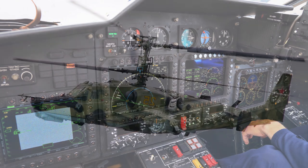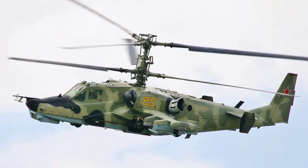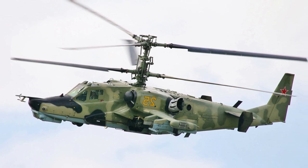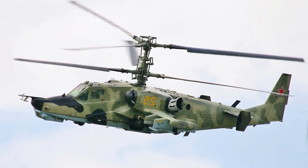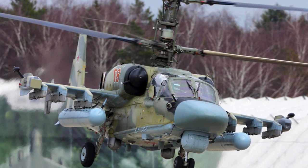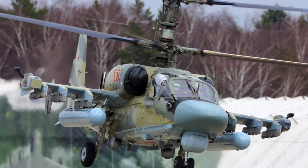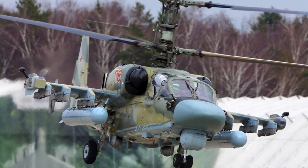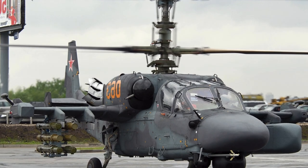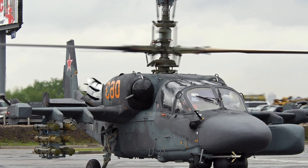The onboard defence complex of the Ka-52 is the L370 Vipes complex, individual elements of which began to be installed on the Alligators after 2010. In 2015, the first serial deliveries of the onboard defence complex began, including for equipping the Ka-52 in a modification for this helicopter, which received the designation L370 V52.